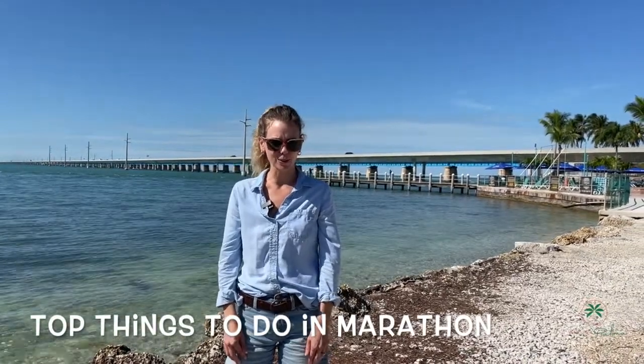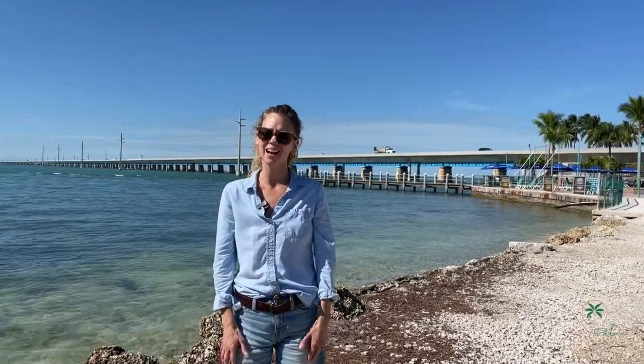Are you looking for things to do in Marathon, Florida? Come along with me and I'll show you some of the top things that I love to do.